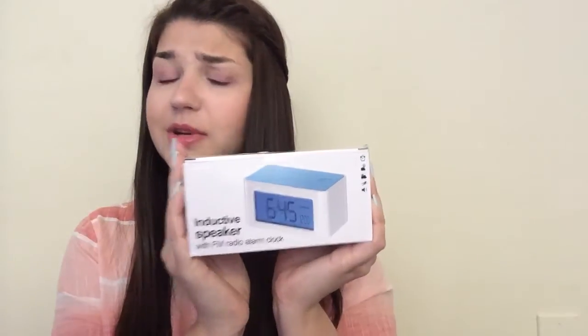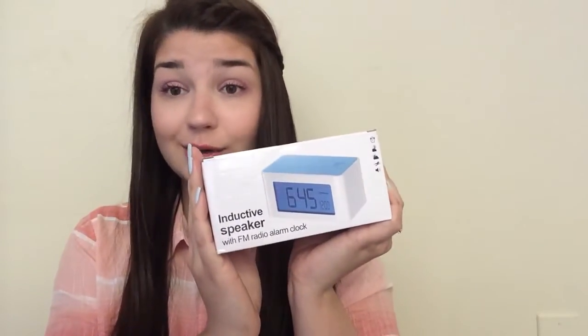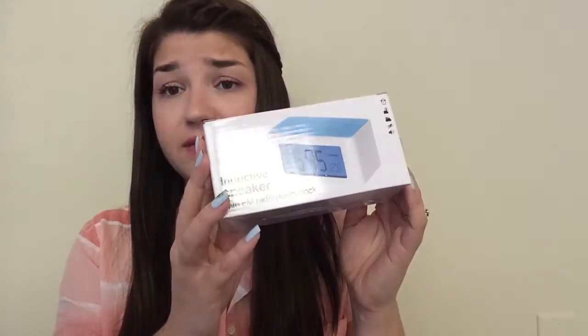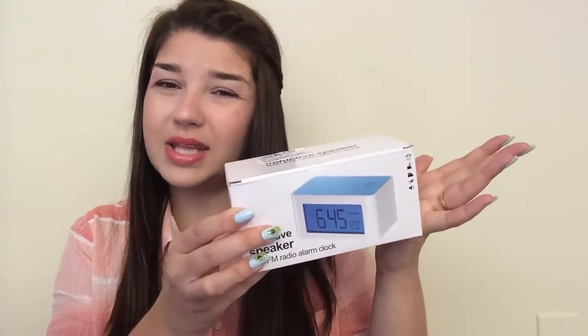The next thing I paid $4.99 for is this inductive speaker with FM radio alarm clock. This is awesome — I actually got it for my husband for Father's Day. He needs an alarm clock, and this is a speaker, alarm clock, and radio all in one. This was five dollars. I usually don't go for deals like that but I wanted to get it anyway.